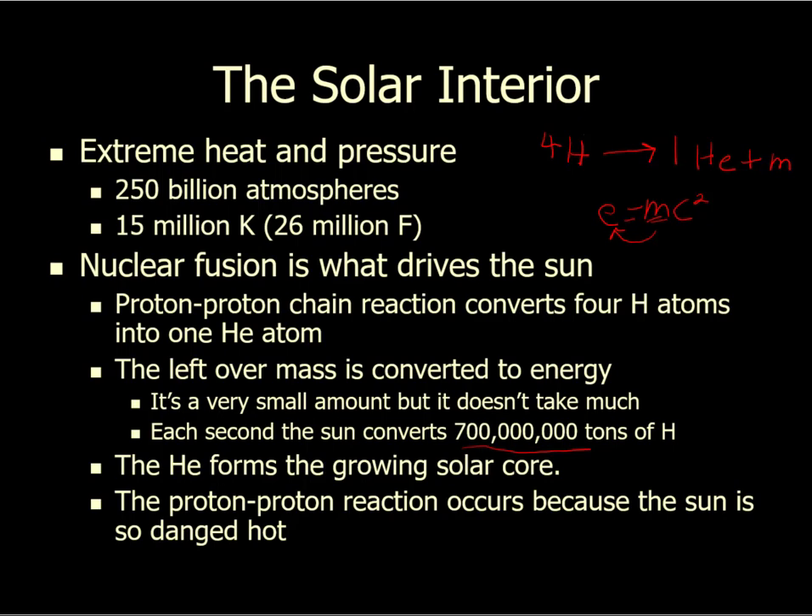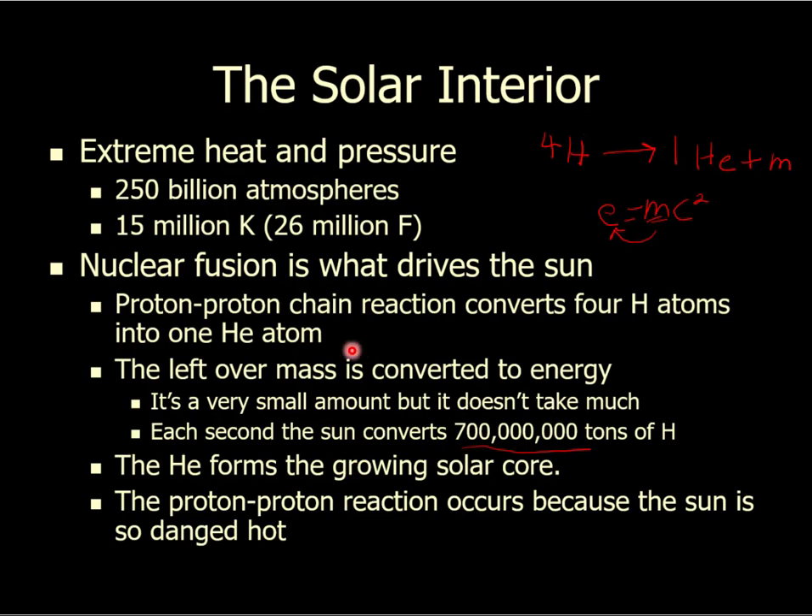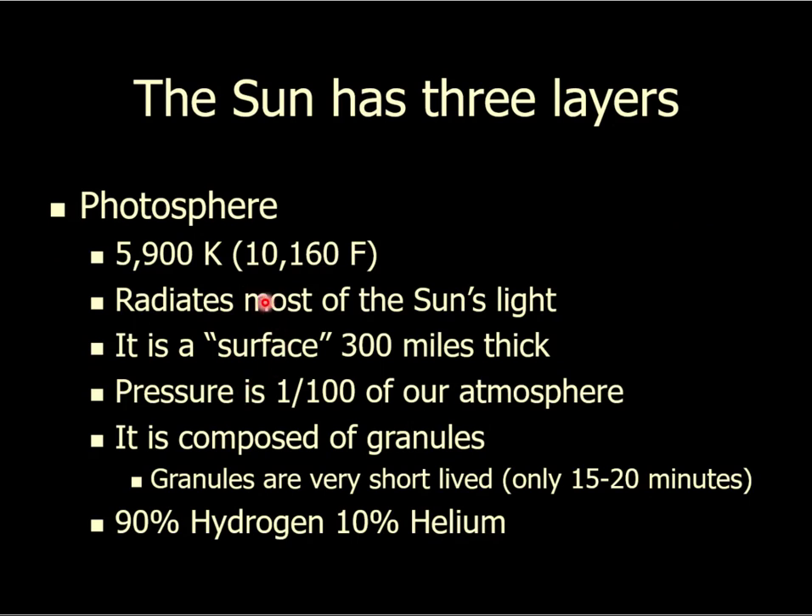The surface of the Sun is called the photosphere — put air quotes around 'surface' because all of the Sun is gas, so there's not a true surface. When you look at the Sun, what you're seeing is the photosphere. The photosphere radiates most of the Sun's light. It's only about 10,000 degrees Fahrenheit — which seems hot until you remember the interior is 26 million degrees. We drop from 26 million in the interior to only about 10,000 on the quote-unquote surface.